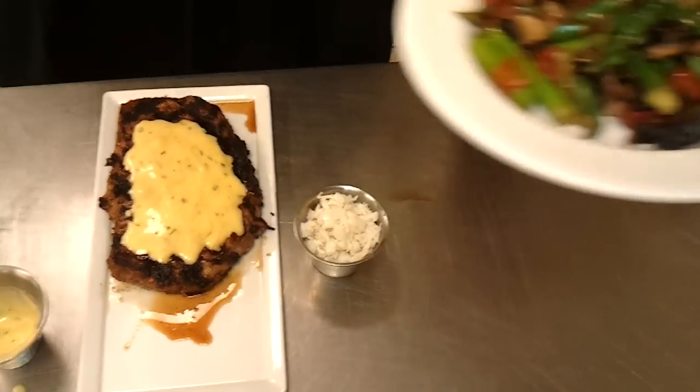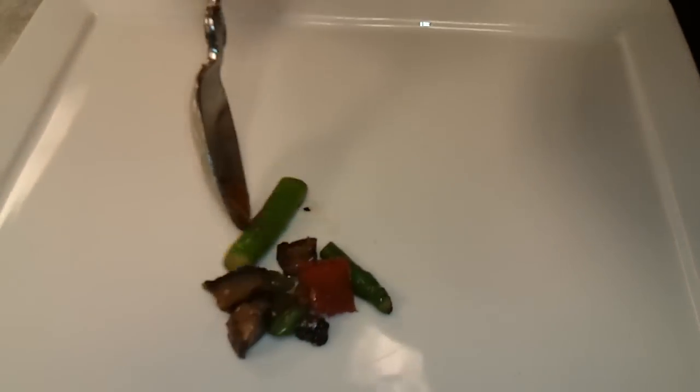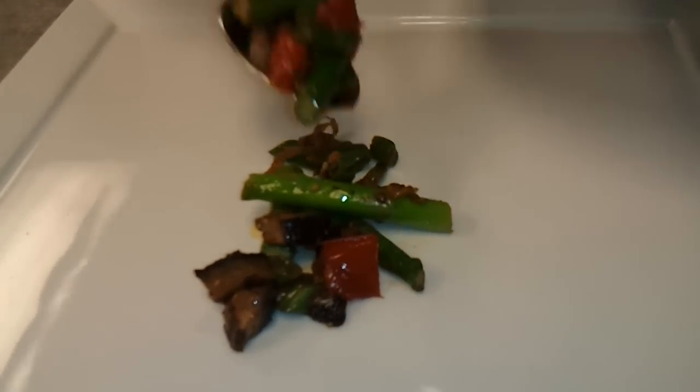On top of that we're going to have a little bit of crab meat. But first we're going to go to the ragu, which is fresh asparagus, grilled mushrooms, some green beans, some shallots, and confit tomatoes.